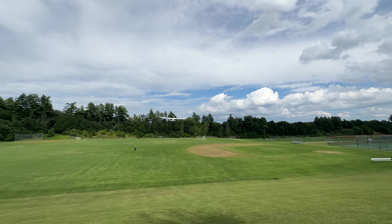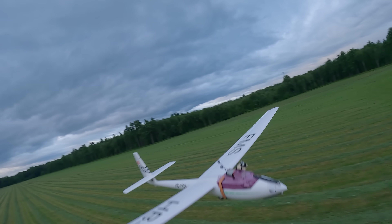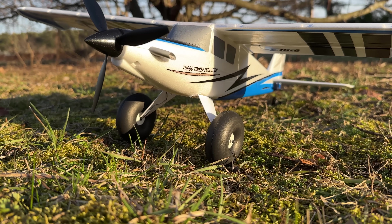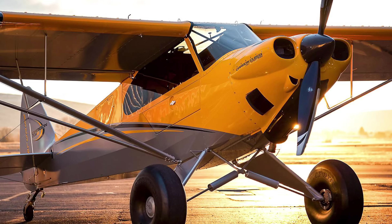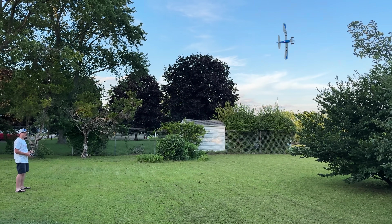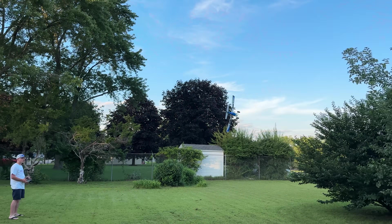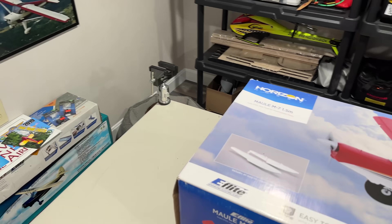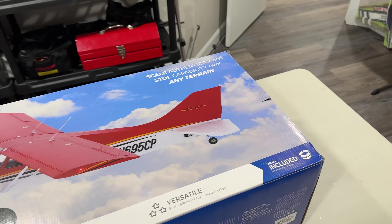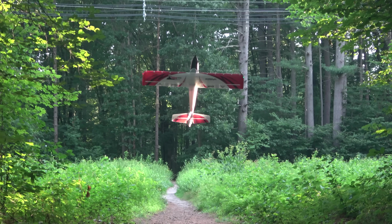Wing cube loading tells you how an aircraft will feel in flight — whether it'll feel floaty or fly like a brick — using a straightforward number that translates even when comparing something like a UMX Timber to a giant-scale carbon cub. Many other things affect how a plane flies, such as tail size, wing planform, and airfoil, but wing cube loading is useful for comparing how different airplanes with the same mission — generally bush flying — will fly. Stay tuned for our upcoming video on this concept.